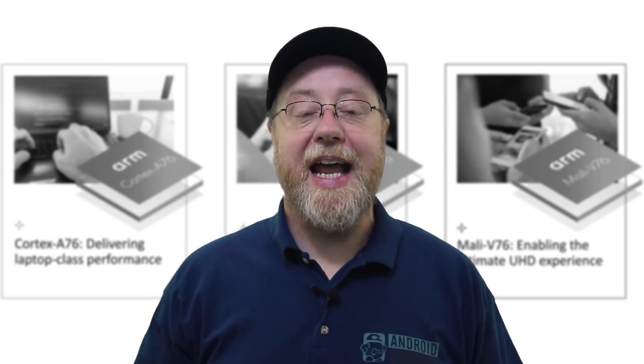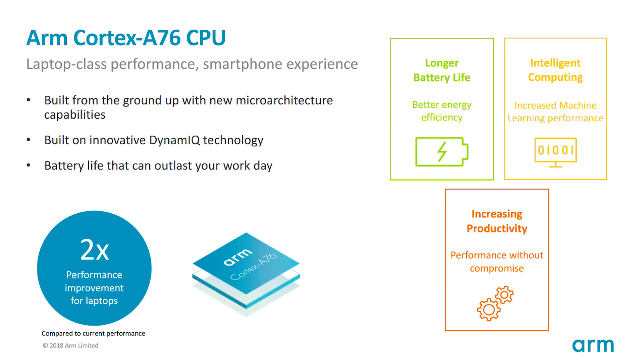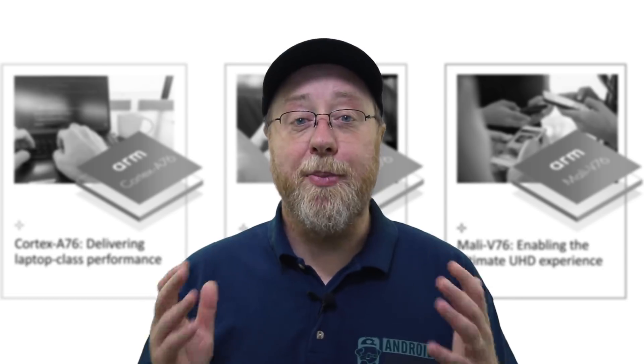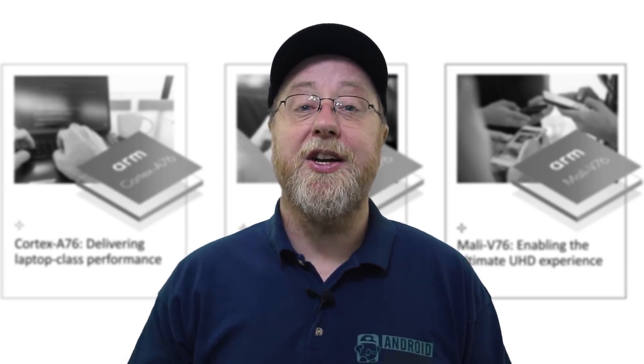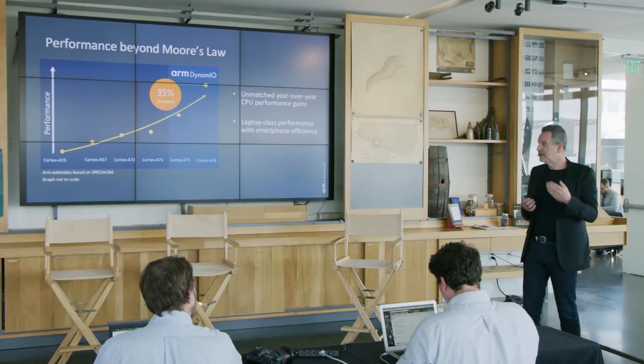So let's have a look at the Cortex-A76. The key takeaway here is that ARM are saying that for laptops, for these always-connected Windows PCs, we're going to see double the performance that we see with today's devices. Today's devices are using processors based on the Cortex-A73, and they have phenomenal battery life — the reports coming out about battery life are amazing. However, not everybody has been happy with the level of performance. But with the Cortex-A76, we're going to see a doubling of that performance in laptop devices.